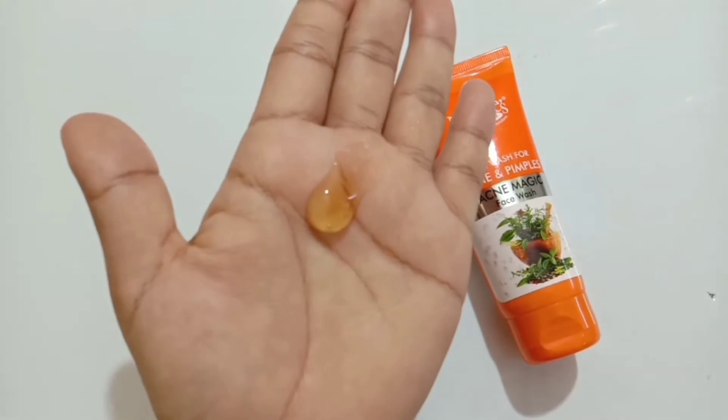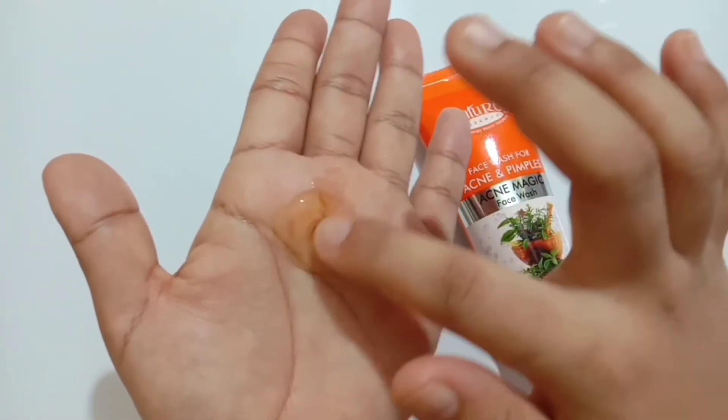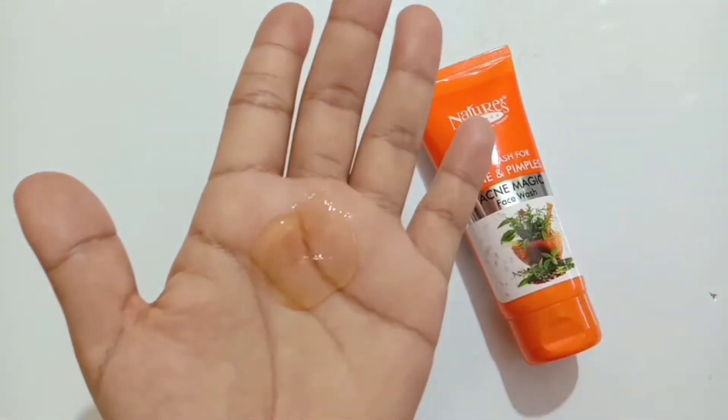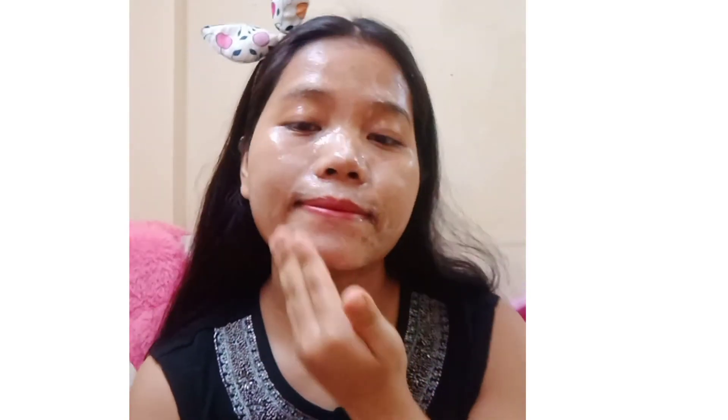If I talk about its consistency, this is a gel-based face wash — as you can see, it is very transparent — and its smell is kind of a citric acid type smell. You will need only a pea-size amount and it will spread all over the face, thoroughly cleaning away all the dirt and oiliness from your skin.